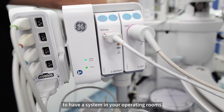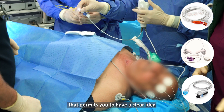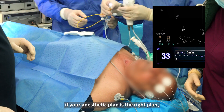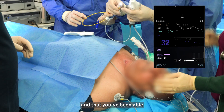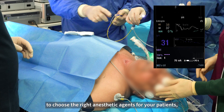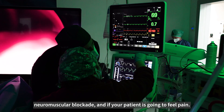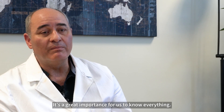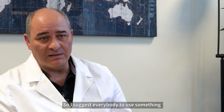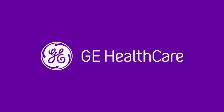I suggest everybody to have a system in your operating rooms that permits you to have a clear idea of whether your anesthetic plane is the right plane, and whether you have been able to choose the right anesthetic agent for your patients — and to know if your patient is in a deep neuromuscular blockade and if your patient is going to feel pain. It's of great importance for us to know everything. I suggest everybody to use something like this in your operating room. Thank you.